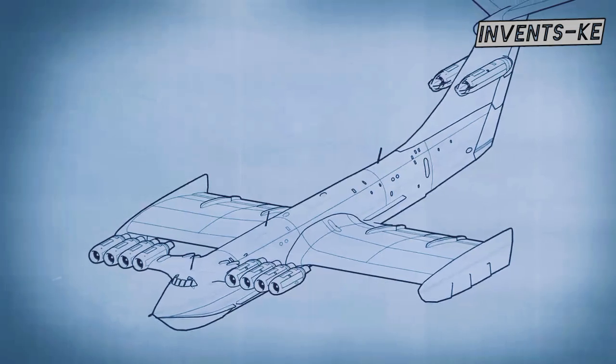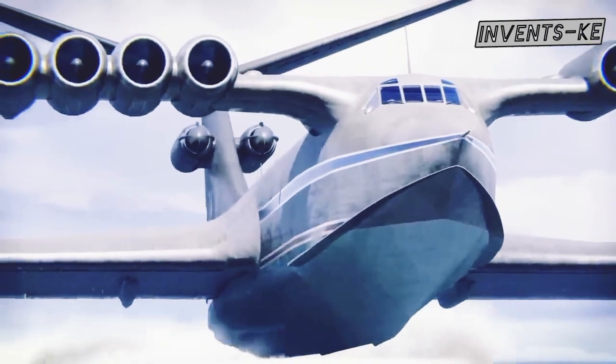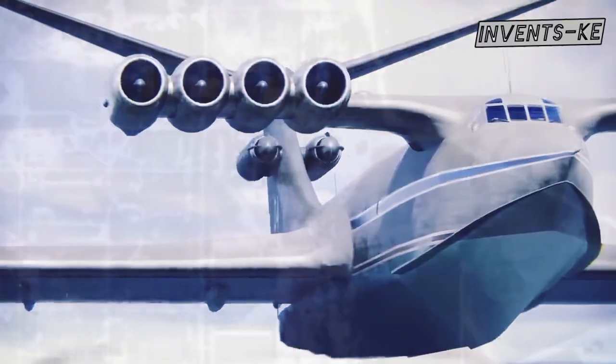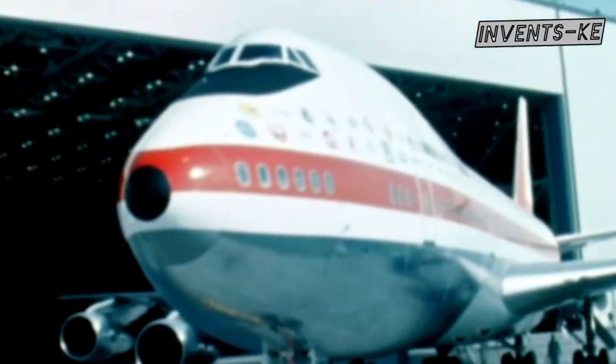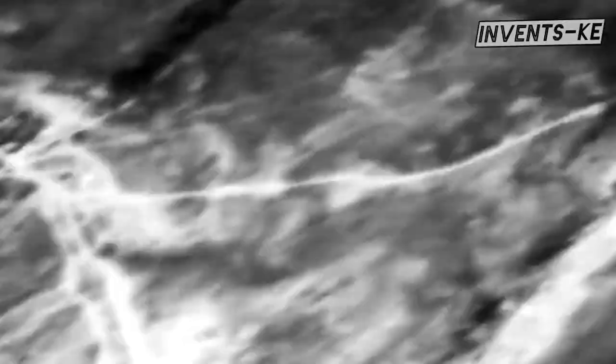Despite looking close to an airplane and weighing 550 tons, the Caspian Sea Monster was 21.8 meters high, 38 meters wide, and 92 meters long. For comparison, a fully loaded Boeing 747 exceeds 300 tons, but the monster could reach a weight of 500 tons.